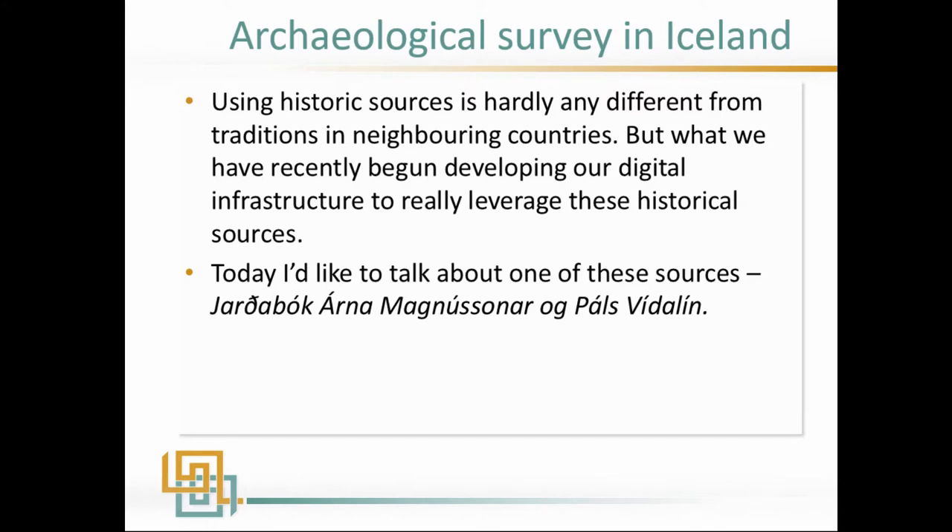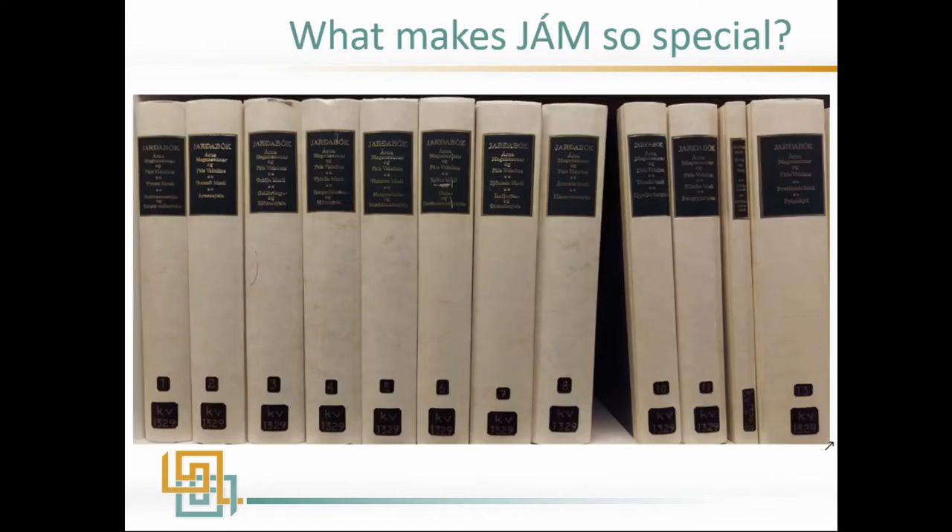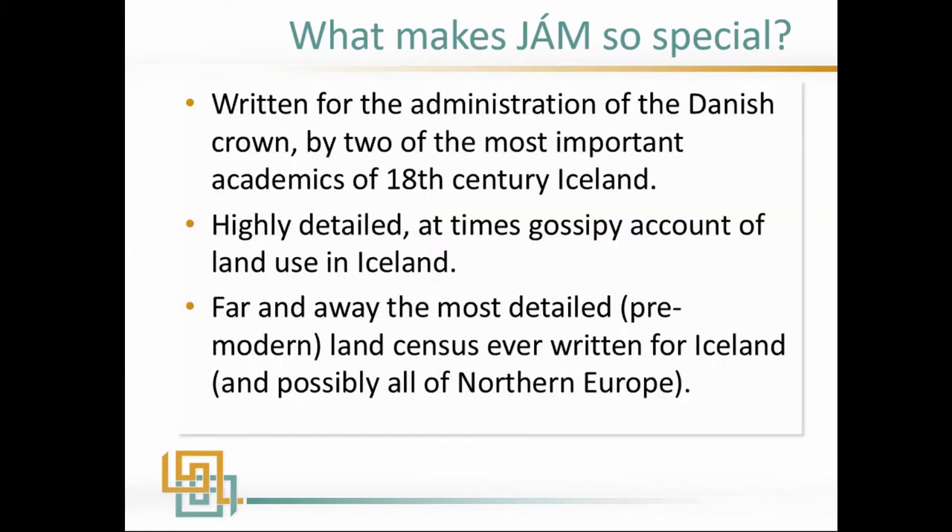There's nothing really new or different about using historical sources for SMRs, but what we've done recently is develop an infrastructure to really leverage those historical sources alongside our sites. I want to talk about one source in particular called Jarðabók Árna Magnússonar og Páls Vídalíns, which is essentially a land census — an early 18th century census by these two men.